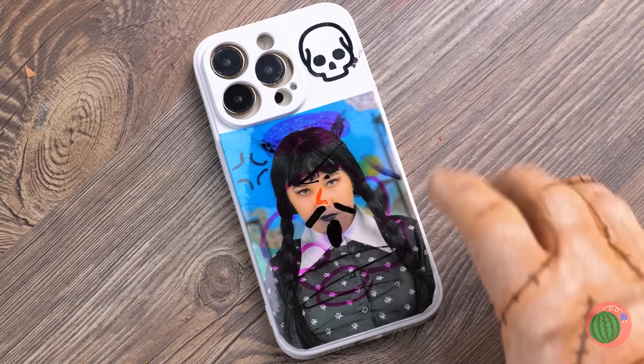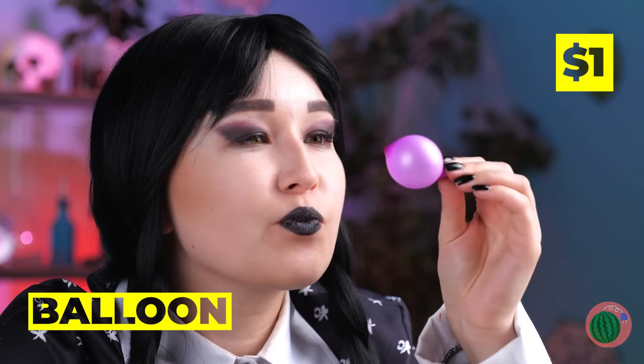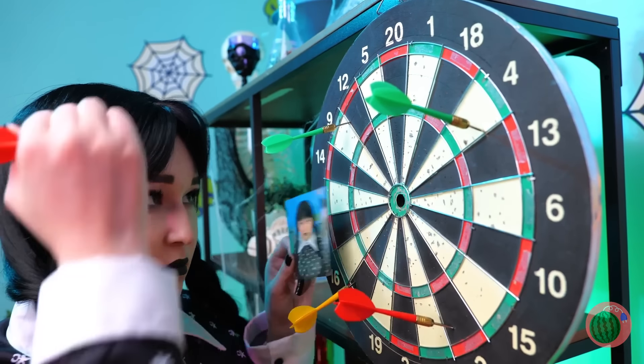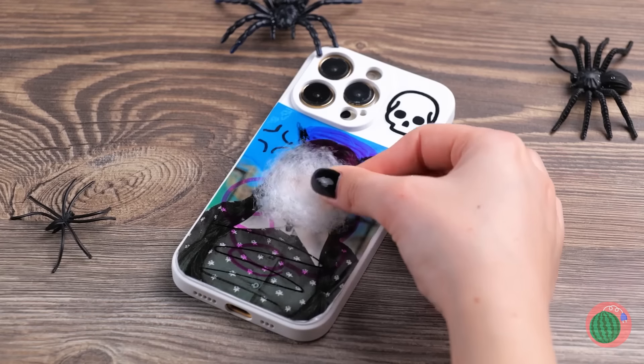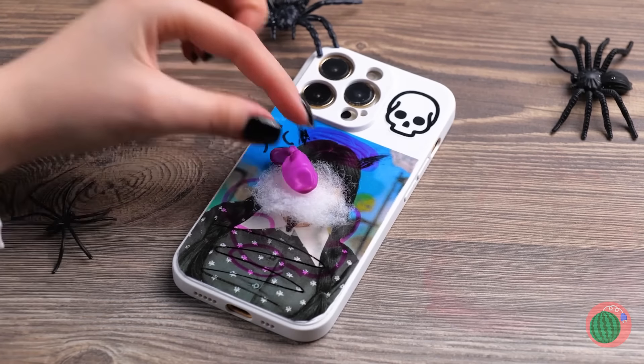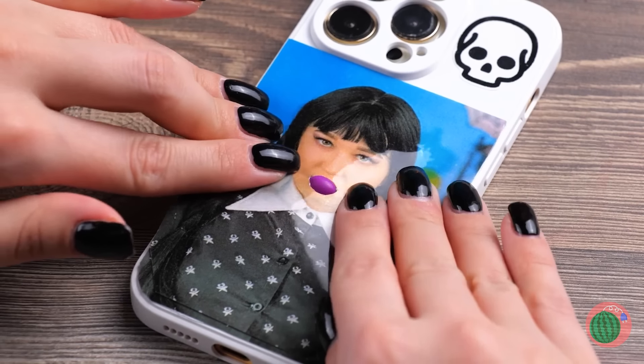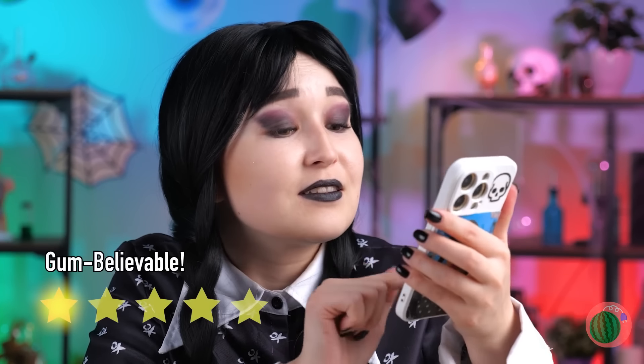Who knew Thing was a budding artist? Not bad, but we can do better. Grab some things, like a new photo. Cover it all on top of the old one. Now just give it a good squeeze, and she's the perfect phone accessory.